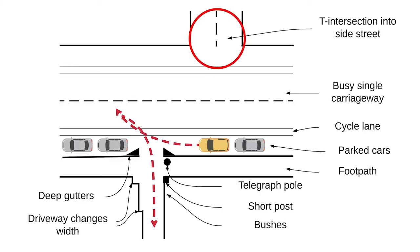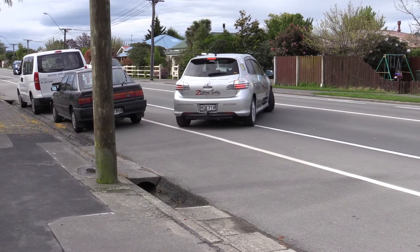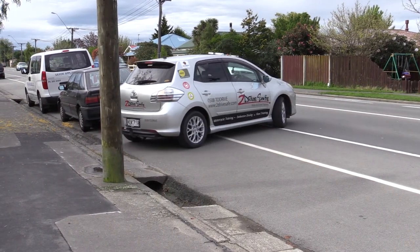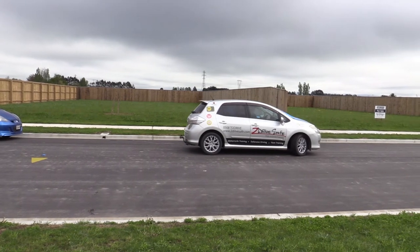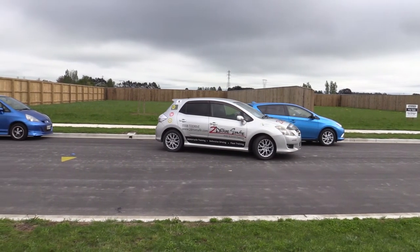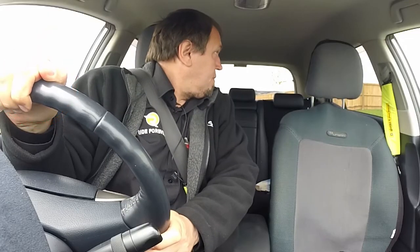We're going to cover techniques you've probably never been taught — techniques that advanced drivers use to avoid clumsy low-speed crashes. If you're one of those drivers that dreads backing into a driveway or avoids reversing into a parking space by driving around and around until you find a space you can drive into forwards, we're going to empower you with the knowledge and skills to give you confidence to take on these and other challenges.